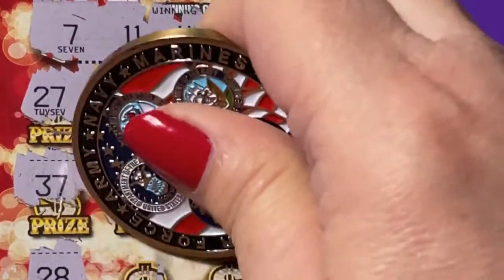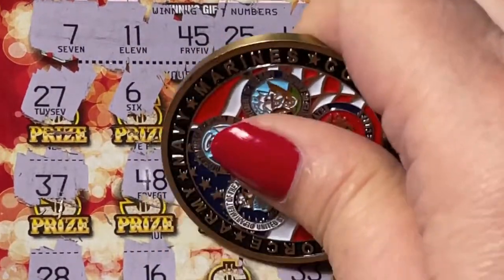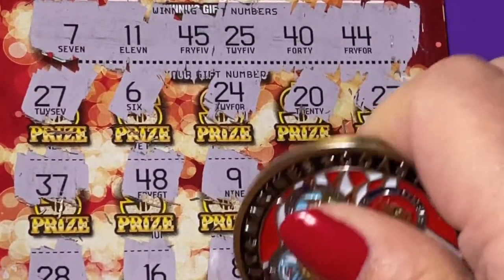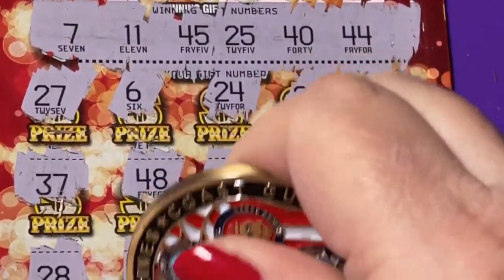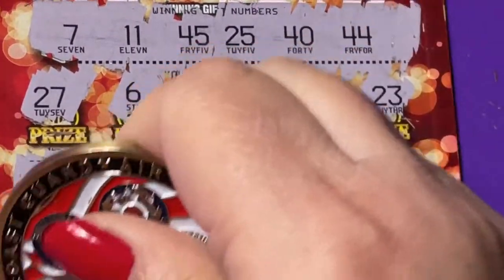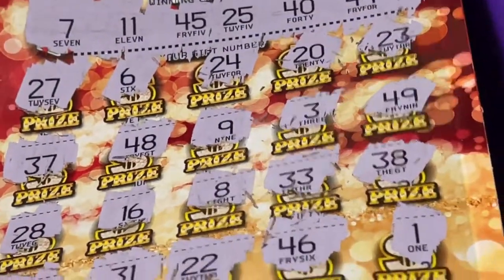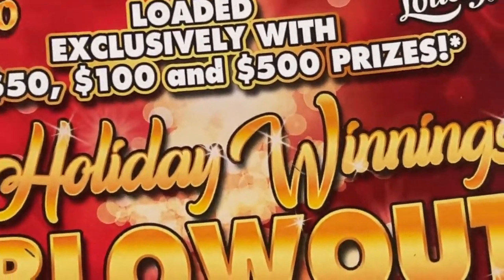28 — come on, 7 or 11, that's what we need. We got an 8, a 46 — that's one off! 25, 22, 31 — last number — 15. Like I said, that's why I can only buy one, because this one is an automatic donation to the Florida Lottery. Ticket number 31 on the Holiday Winning Blowout — Holiday Winnings is not winning for me.